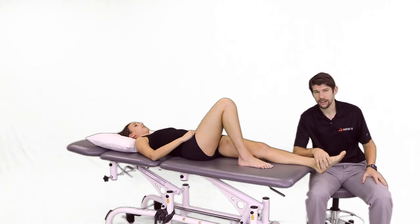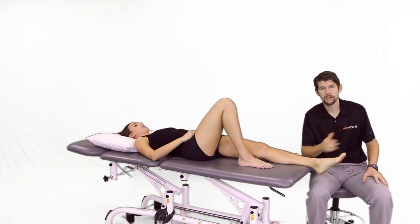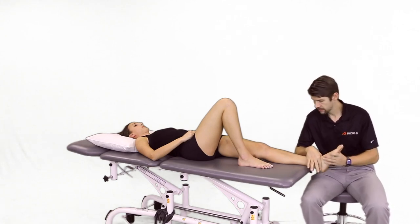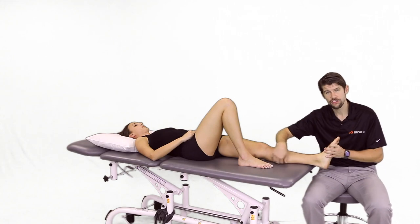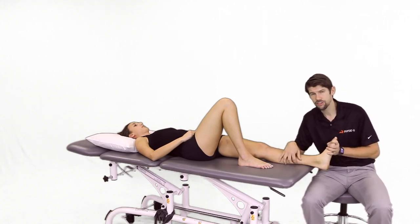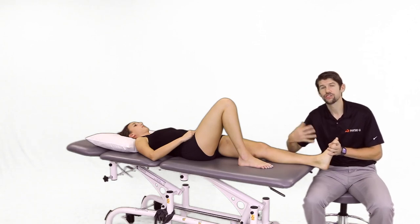When it comes to treatment for plantar fasciitis, there are a couple of different impairments we can tackle. One of them is improving dorsiflexion. Articles say that soft tissue work to the calf — so gastro-soleus — had beneficial results, and having the patient stretch their calf had beneficial results short term.